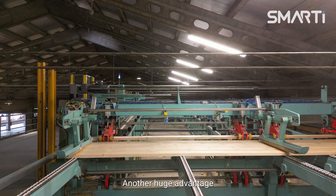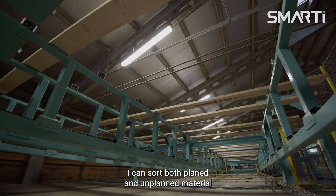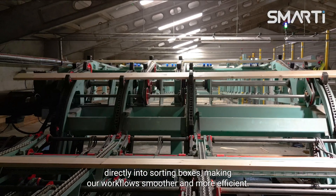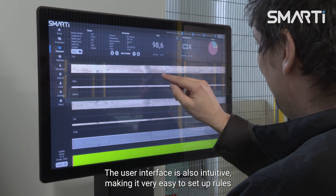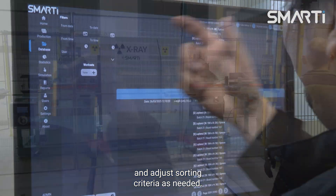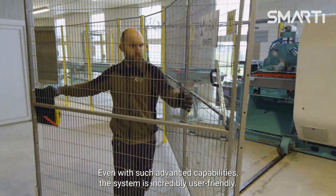Another huge advantage is how seamlessly the scanner fits into our process. I can sort both planed and unplaned material directly into sorting boxes, making our workflow smoother and more efficient. The user interface is also intuitive, making it very easy to set up rules and adjust sorting criteria as needed. Even with such advanced capabilities, the system is incredibly user-friendly.